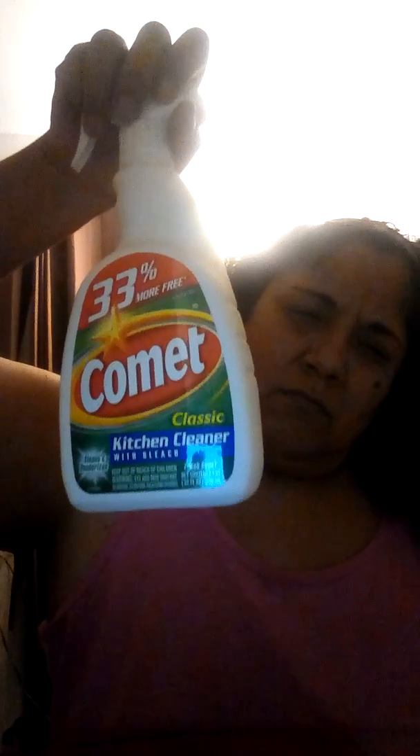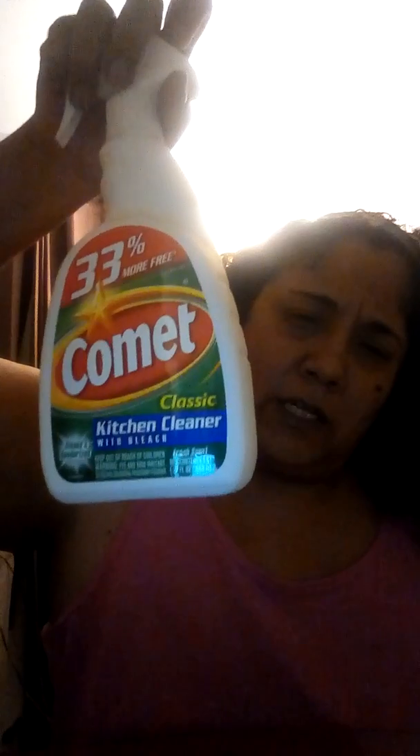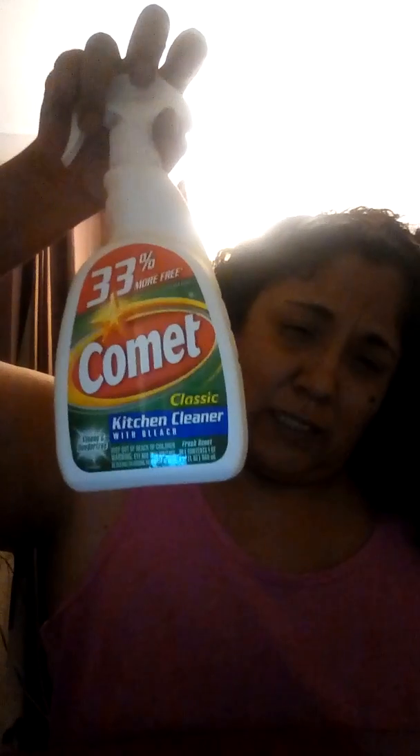I didn't find oven cleaner but I did find something for the stovetop. It's the Comet kitchen cleaner — it has bleach. I've never used it but I'm hoping it works. I couldn't find what I wanted at the supermarket, so if you guys have tried this please let me know, because I'm gonna have to try it and see if it'll clean the stovetop.